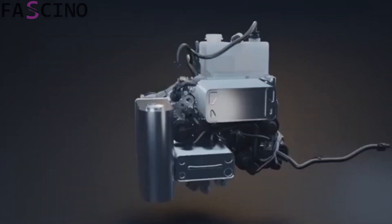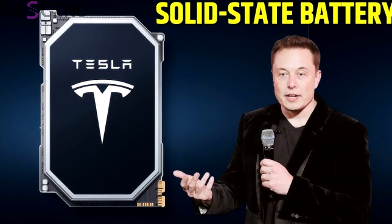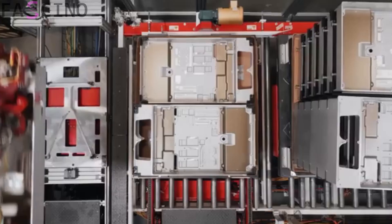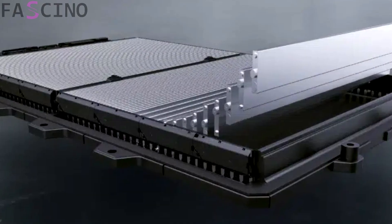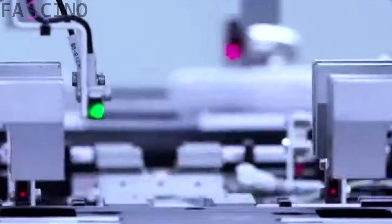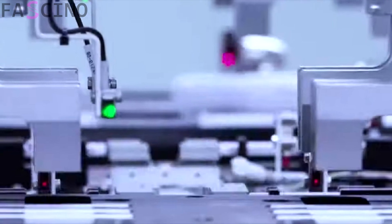BYD's announcement could seriously challenge its competitors. Companies like Tesla are also working on solid-state battery technology, but BYD may be one step ahead. The company is expected to begin mass production of these new batteries by 2025. This technological race between competitors could lead to more affordable and efficient solutions for consumers. BYD predicts that these batteries will revolutionize many areas, from electric vehicles to energy storage systems.